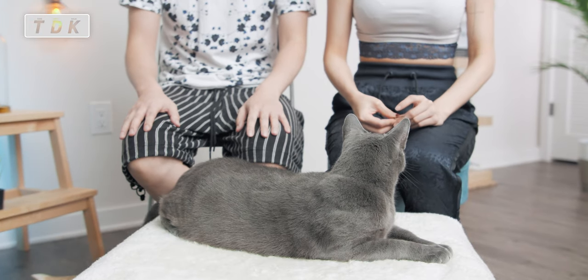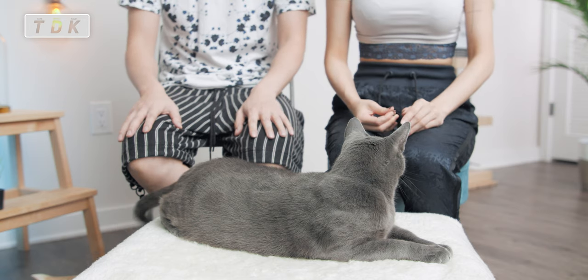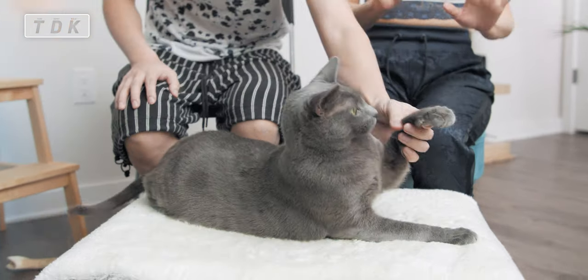I think that's it about this video. I really hope this video can help you in some ways if you are considering a cat. Thank you for watching. TDK will see you next time. Till then, peace.